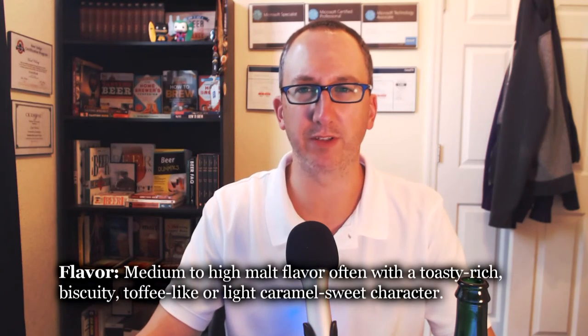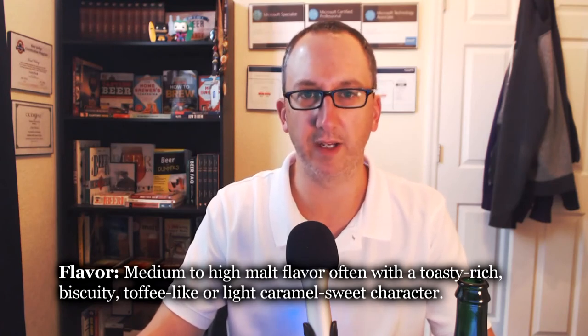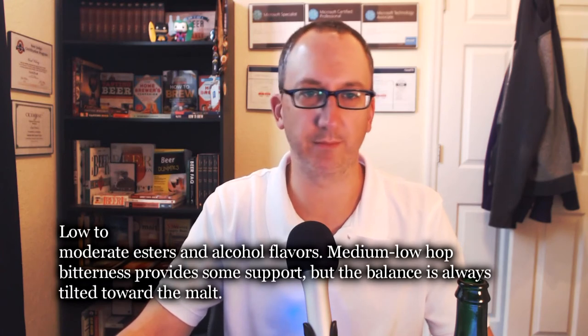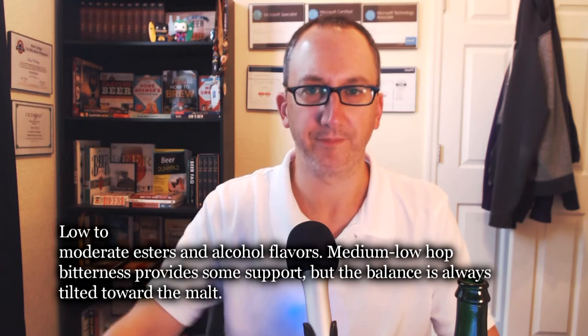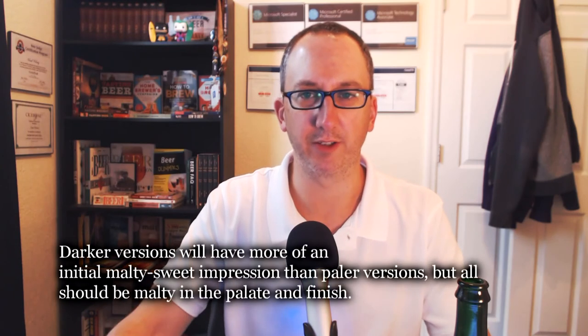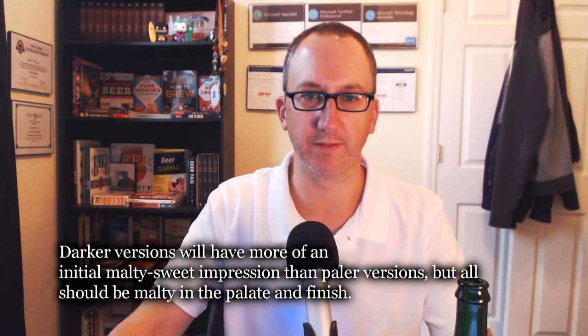This is one of the most interesting beers I've ever tasted — not the most delicious, but certainly one of the most interesting. Looking at the BJCP flavor spec: medium to high malt flavor, often with a toasty, rich, biscuity, toffee, light caramel sweet character — I agree, I'd say medium to medium-high. Malt flavors and complexity tend to increase with beer color, so a brown would be really rich. Low to moderate esters in alcohol flavors — true, I'm not really getting esters and there's certainly no alcohol. Medium-low hop bitterness provides some support; the balance is always tilted toward the malt — I agree, there's definitely enough hops for balance, but this is a malty beer.